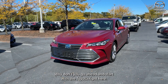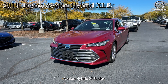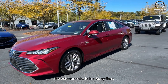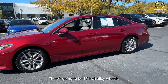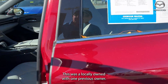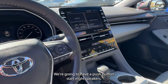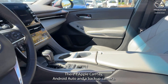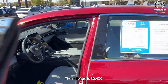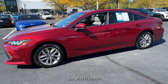The first vehicle is a 2019 Toyota Avalon Hybrid XLE Plus. The exterior color is Ruby Flare, there are 17-inch alloy wheels, and this was locally owned with one previous owner. We're going to have a push button start, eight speakers, Apple CarPlay, Android Auto, and a backup camera. The interior is in gray, the mileage is 80,430, and the price is $24,500.